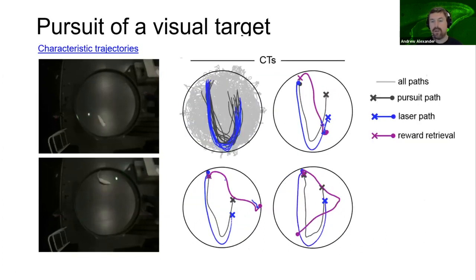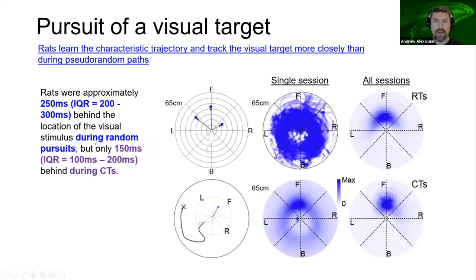We questioned whether rats would learn the presence of paths with a statistical regularity, so we embedded characteristic trajectories of the visual target amongst the random trajectories. Shown to the right are all such paths in a single session and three individual examples. Each instance of a characteristic trajectory started and finished in relatively similar coordinates within the allocentric reference frame, and possessed a reliable recurrent shape involving a stereotyped sequence of actions and headings. Rats picked up on the presence of the characteristic trajectory and tracked the target more closely than during random paths. We mapped the position of the target relative to the animal in egocentric coordinates and saw that during characteristic trajectories, the animal kept the target in a smaller angular range, indicating it was anticipating the target's position.